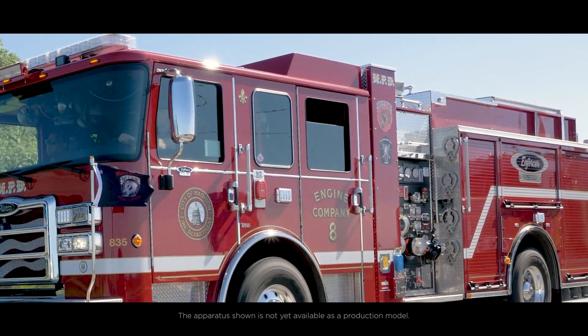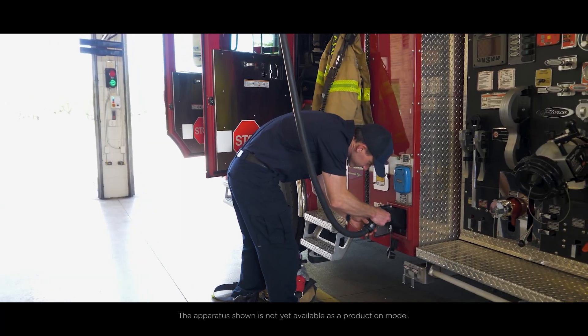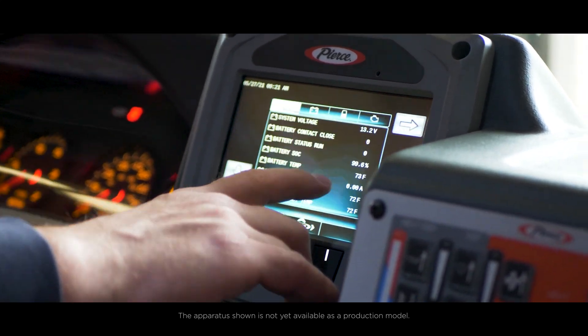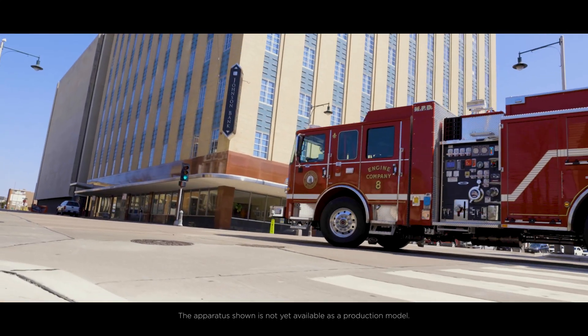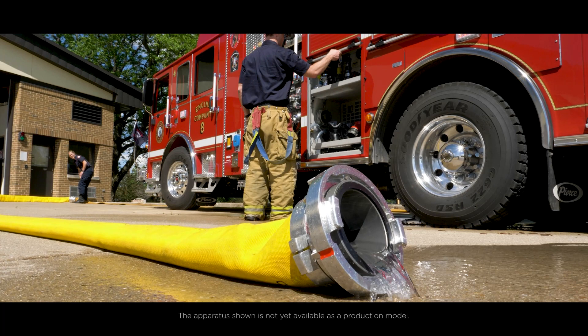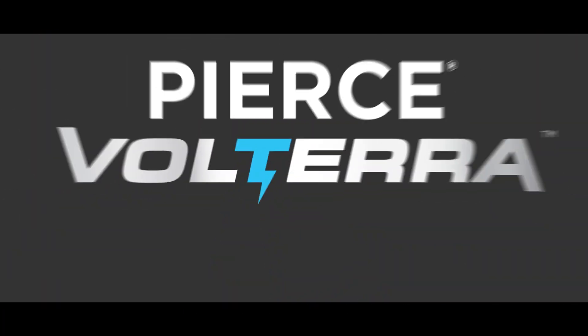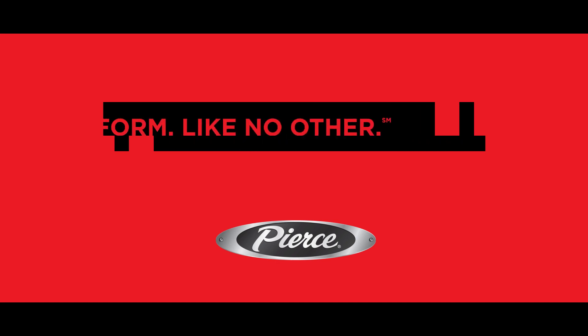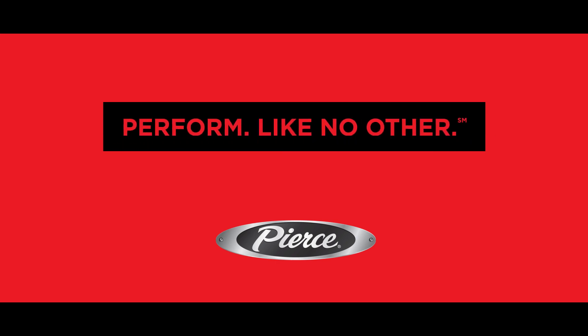The revolutionary Pierce Volterra Pumper reduces emissions, supports lowering total cost of ownership, and increases your performance as a first responder. And when performance matters, fire departments trust Pierce to perform like no other.